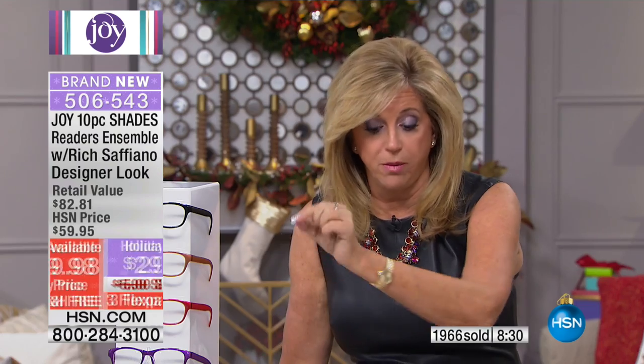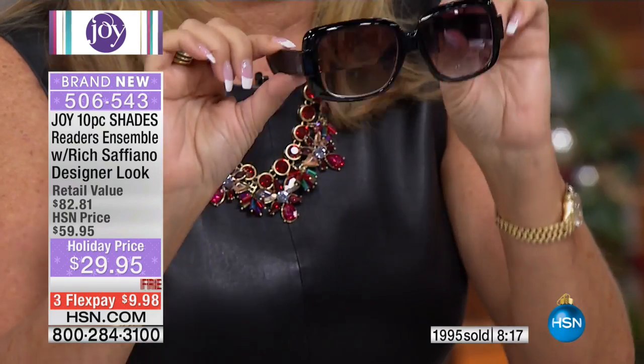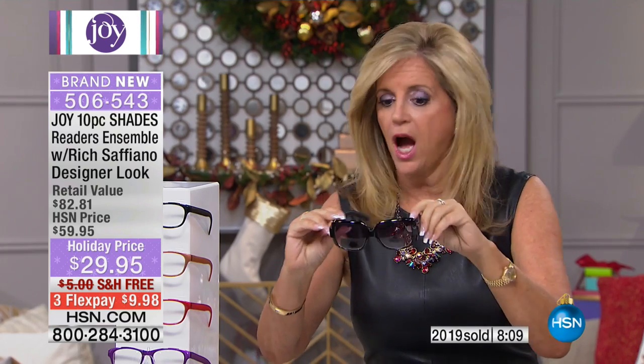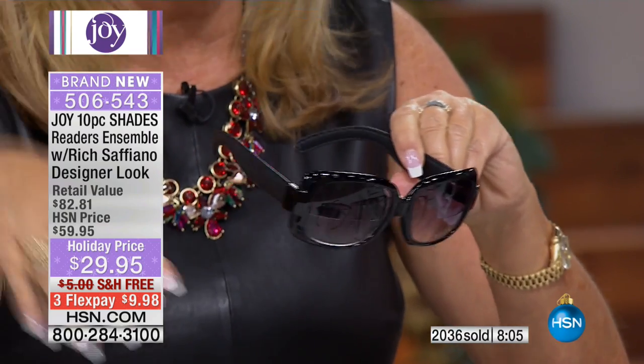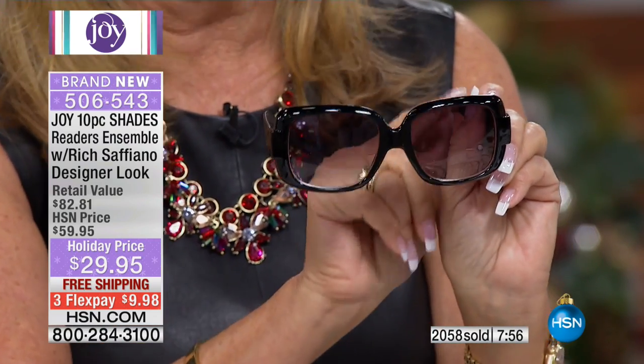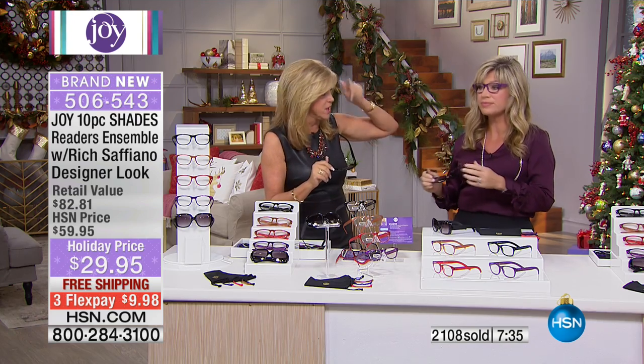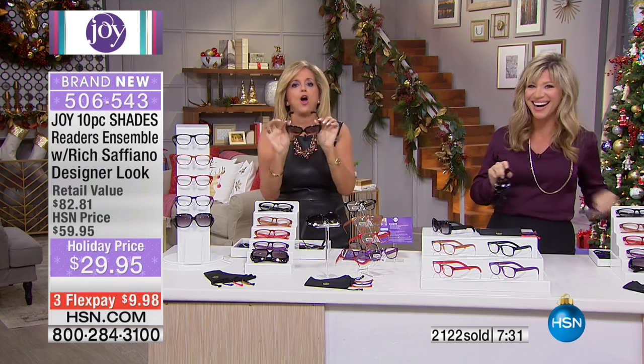Going back to the bifocal sunglasses — you cannot find bifocal sunglasses like these unless you go to an eyewear store and have them custom made with executive lenses. You can't find them on drugstore racks. Once you wear reading glasses and put these on, you can look through the sunglass and then glance down to read — no need to take your sunglasses off and put your readers on. No more layering glasses or wearing sunglasses on your head and readers on your face.